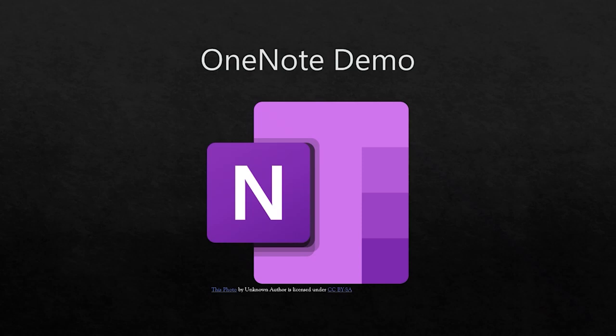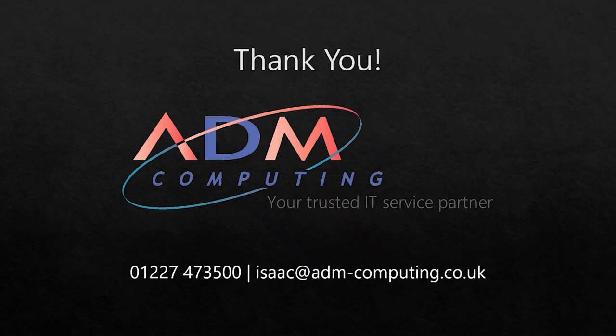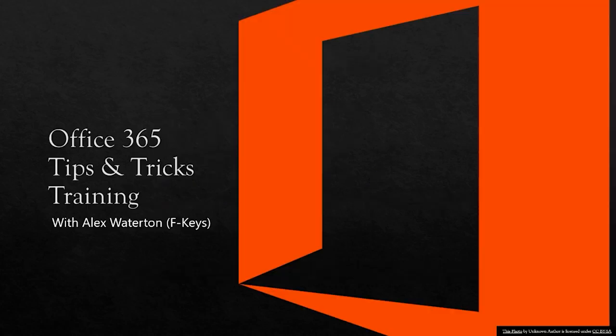I'll now pass over to Alex from FKeys to discuss some top tips and tricks you may not have known about. But before I do, I'd just like to say thank you everyone who tuned in today, wherever you're working from at the moment. If you need anything, feel free to reach out to us on the number on the screen, or shoot me an email. Thank you once again everyone — stay safe, and goodbye.